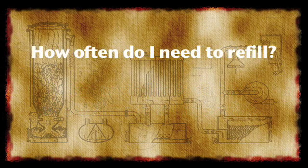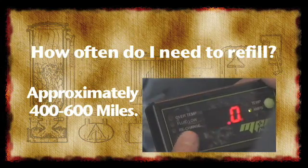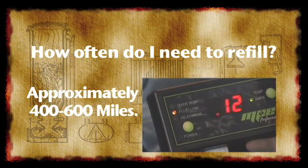How often will I need to refill my HHO generator? You will need to refill your HHO generator with electrolyte solution approximately every 400 to 600 miles depending on driving conditions. The indicator light on your electronic monitor will show you when your fluid level is low.